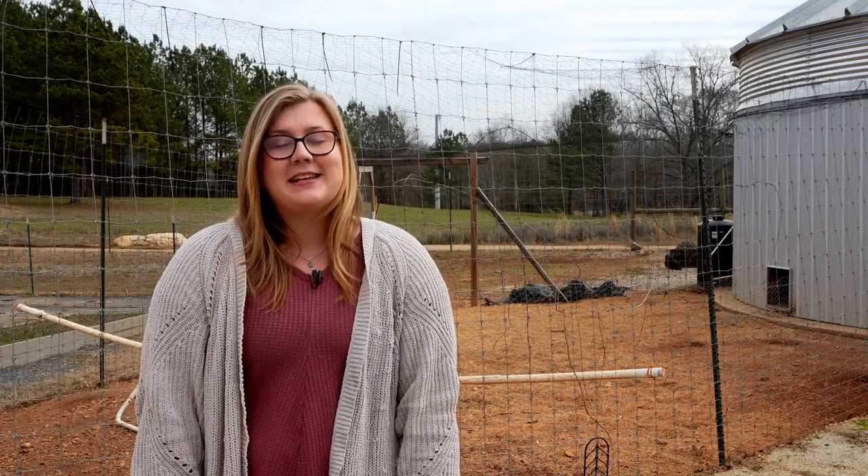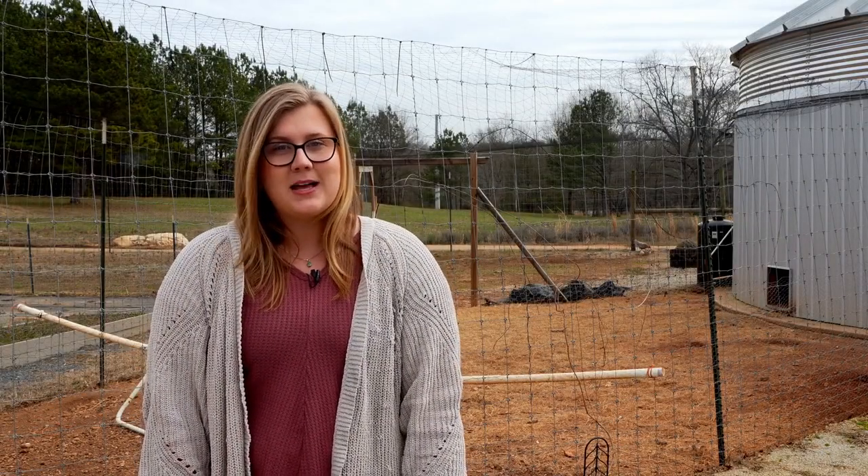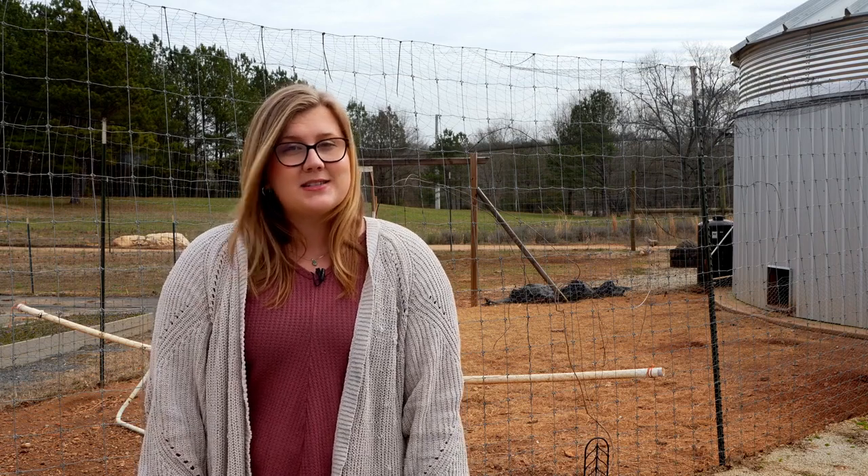I'm Alyssa from Southland Organics, where we make natural solutions to natural problems, like helping chickens recover from nuisances like parasites. Learn more at southlandorganics.com.